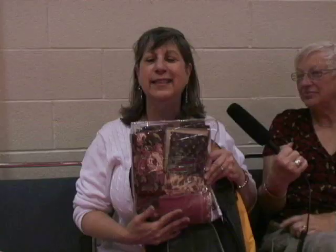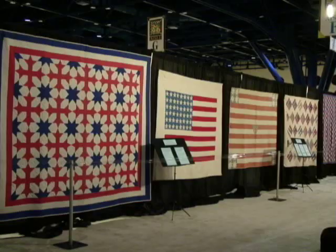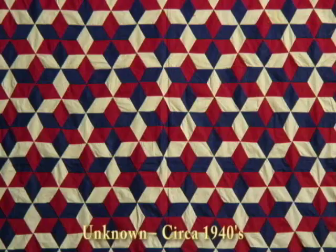Tomorrow we'll finish with the vendors and then we'll collapse. The most that I have enjoyed is seeing all the antique quilts.